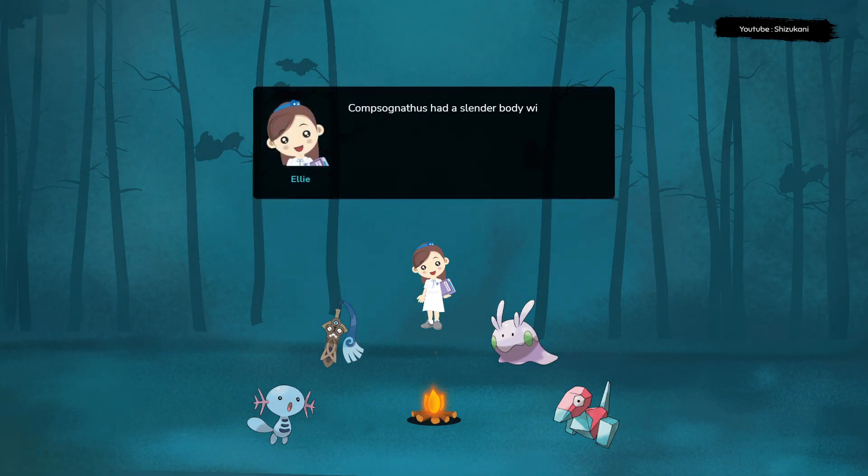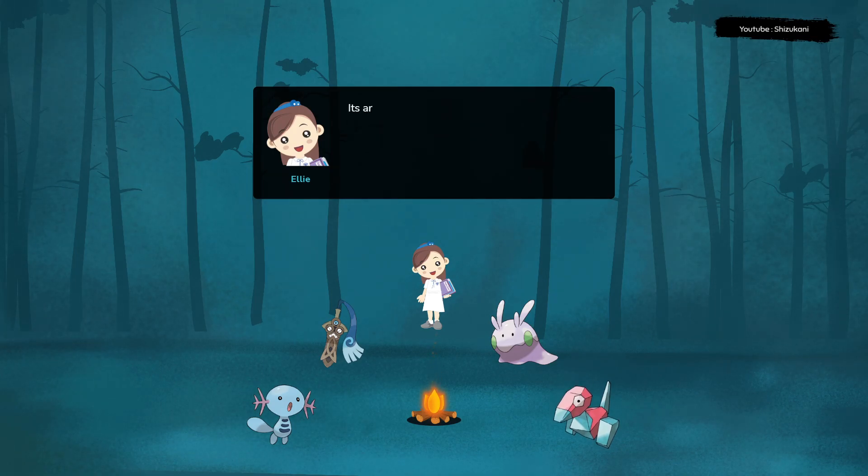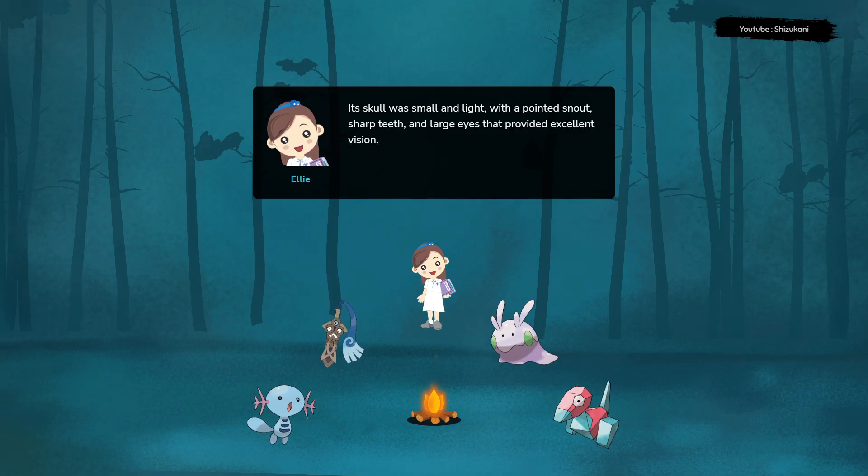Compsognathus had a slender body with long, thin legs and a long tail, which made up about half of its total length. Its arms were also long and slender, with three-fingered hands used for grasping prey. Its skull was small and light, with a pointed snout, sharp teeth, and large eyes that provided excellent vision.